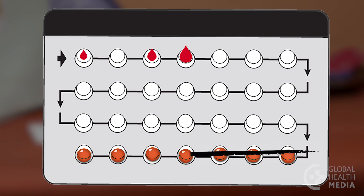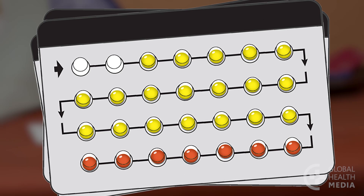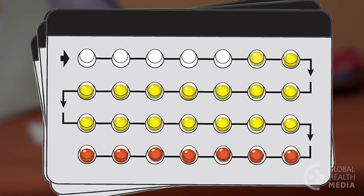Some women like to take the active hormone pills for a few months at a time, and then take the inactive non-hormonal pills for a week to have a period before taking the hormone pills again.